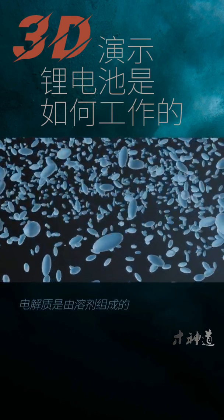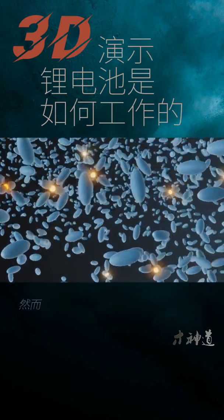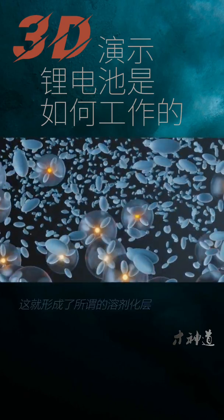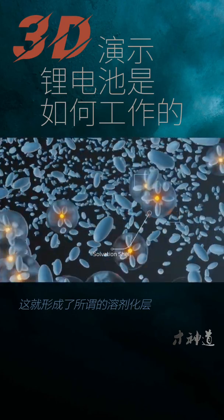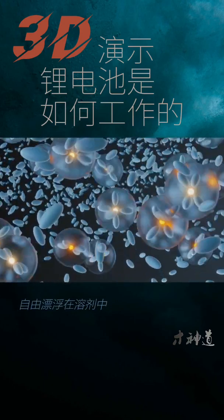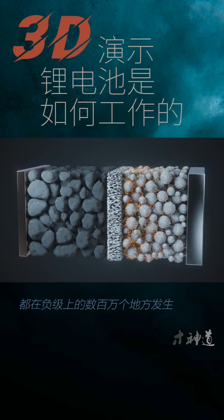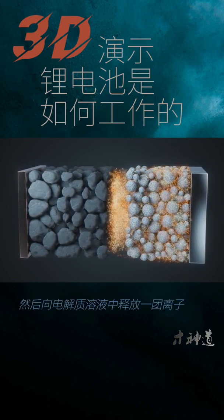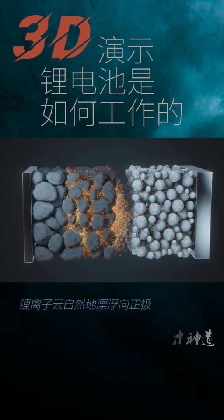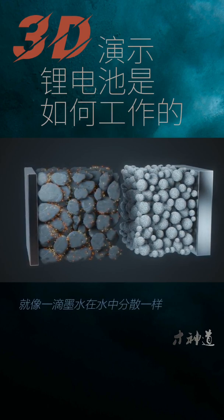The electrolyte solution is made of solvents. The solvent doesn't react with the positive lithium ion; however, it is attracted by the positive charge and surrounds it, forming what's called a solvation shell. The solvation shell allows the ions to float freely through the solvent. This reaction is happening at millions of places across the cathode each instant, releasing a cloud of ions into the electrolyte solution. The cloud of lithium ions naturally floats towards the anode due to diffusion, much the same way a drop of ink disperses in water.